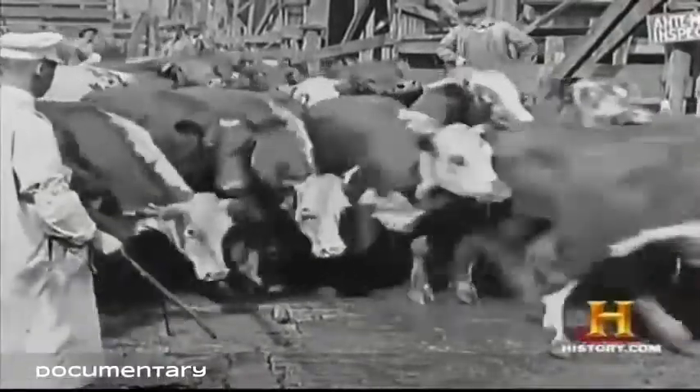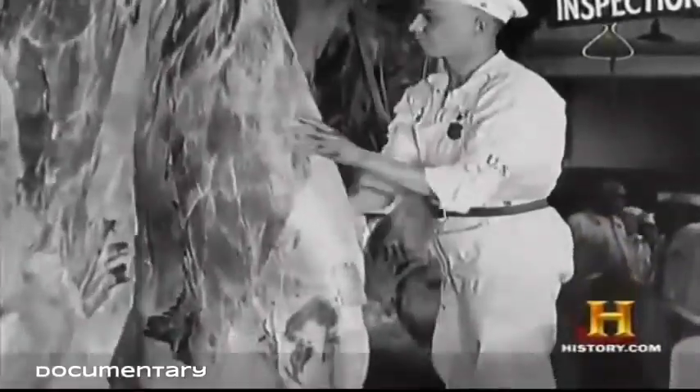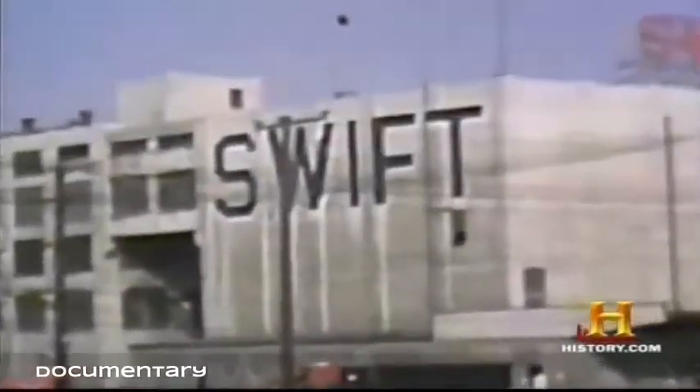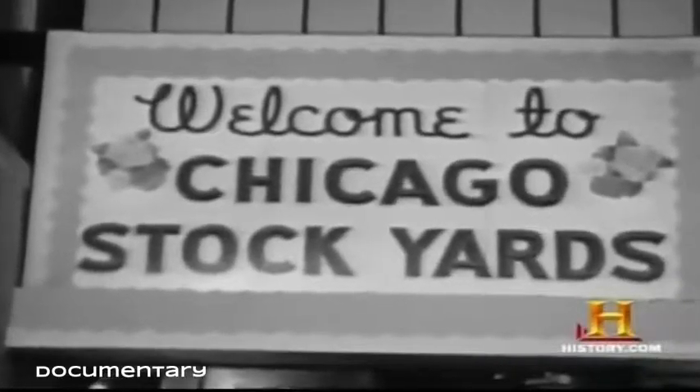The resulting outcry helped bring about the Meat Inspection Act of 1906 and the Pure Food and Drug Act — both passed within months of the book's publication. Together, the laws brought huge changes: all animals had to pass inspection by the newly formed United States drug administration, all carcasses were subject to post-mortem inspection, and cleanliness standards were established for all phases of the job.